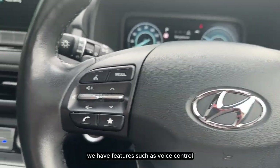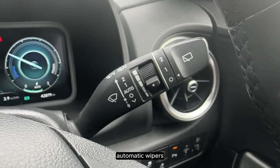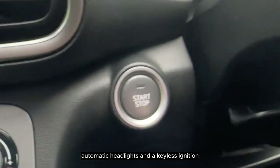On the steering wheel we have features such as voice control, cruise control, automatic wipers, automatic headlights, and a keyless ignition.